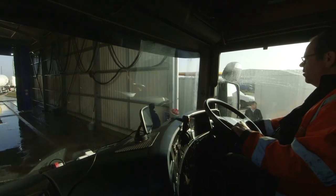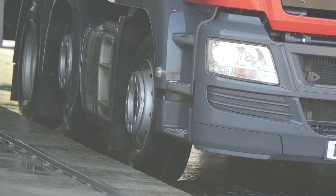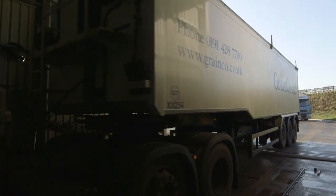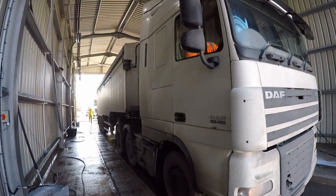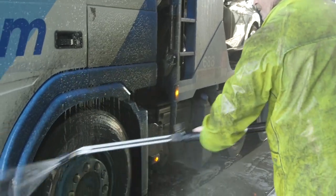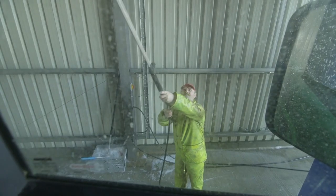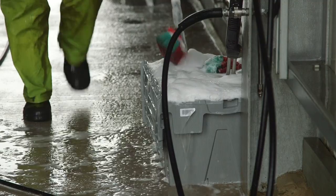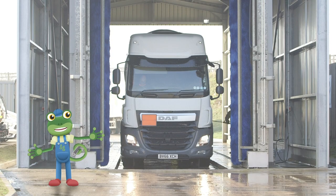The trucks start by driving into the truck wash very carefully and stop once they're fully inside. The cleaning team begin by spraying special soapy water over the whole truck. This soap gets to work straight away, loosening all of that grease and grime. If the dirt is really bad or difficult to reach, the team will use long brushes to get to these hard to reach places.